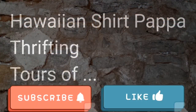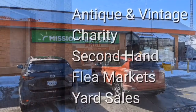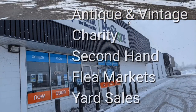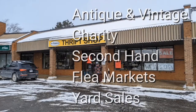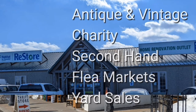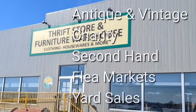There were a lot of Hawaiian shirts here. Welcome, I'm Hawaiian Shirt Papa. Sometimes with others I visit a variety of antique, vintage and thrift shops within southern Ontario. Sometimes we don't get anything. Come tour with me vicariously.